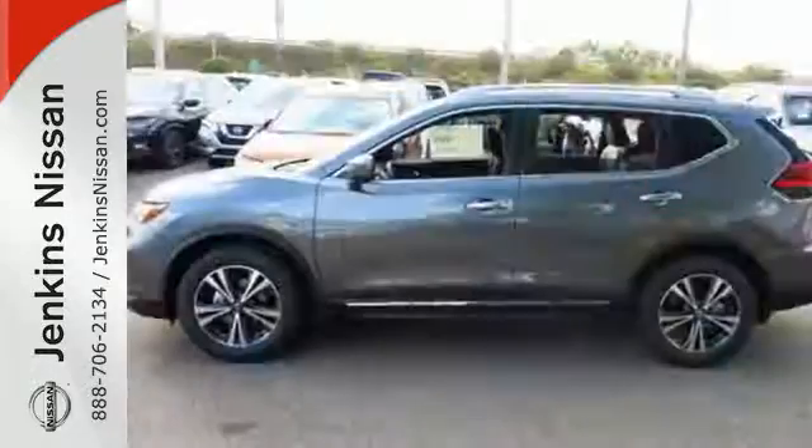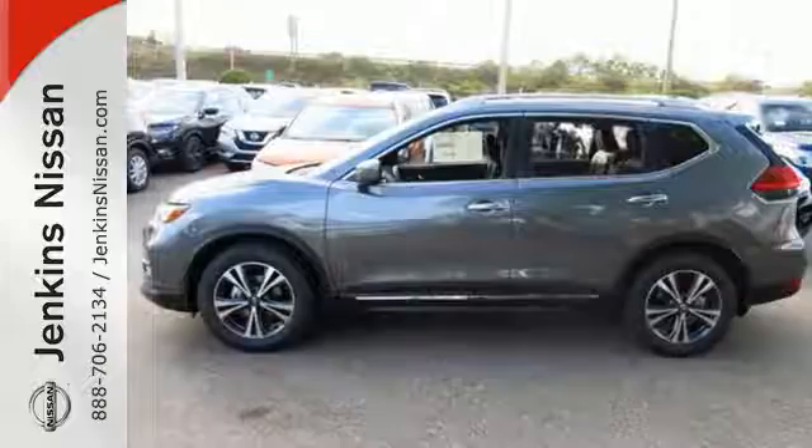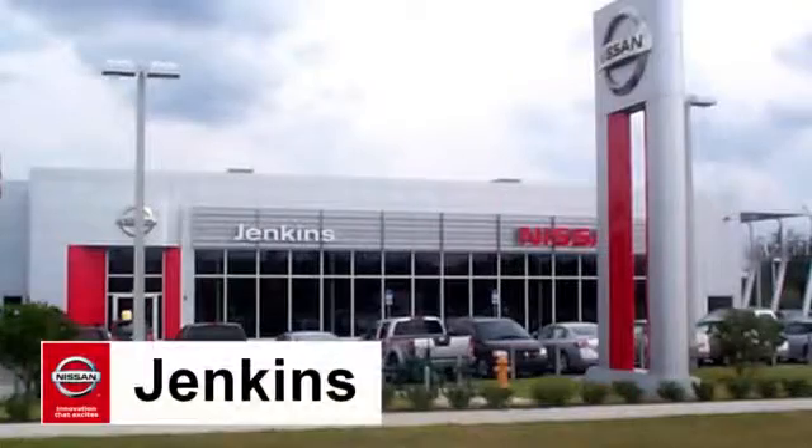Catch attention in this exceptional Rogue. Come and give it a test drive today at Jenkins Nissan, where honesty is our policy.